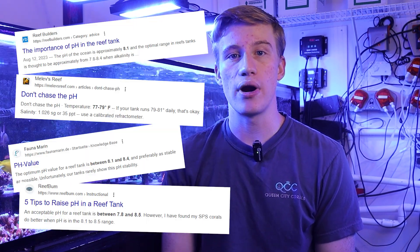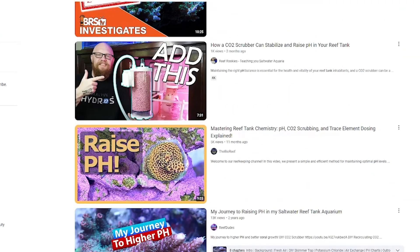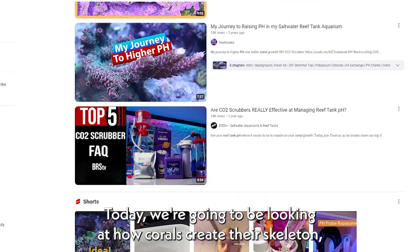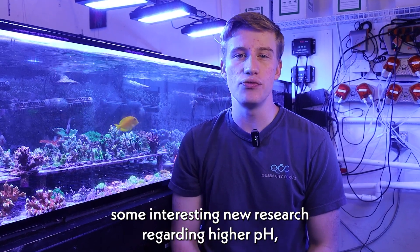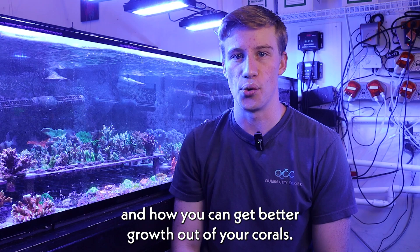You probably know that higher pH is better, but is there a secret they aren't telling you about higher pH? There's tons of data everywhere from forums to YouTube that show how running a higher pH of around 8.3 can lead to faster stony coral growth. Today we're going to be looking at how corals create their skeleton, some interesting new research regarding higher pH, and how you can get better growth out of your corals.